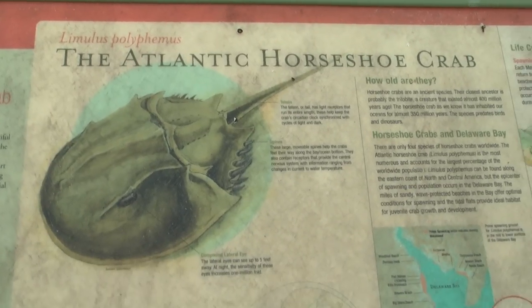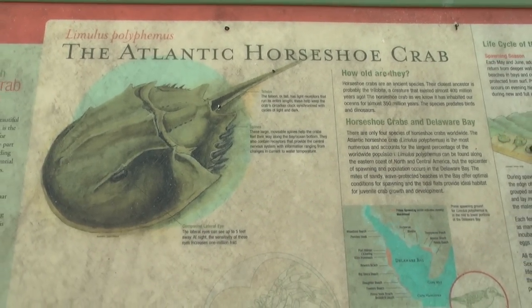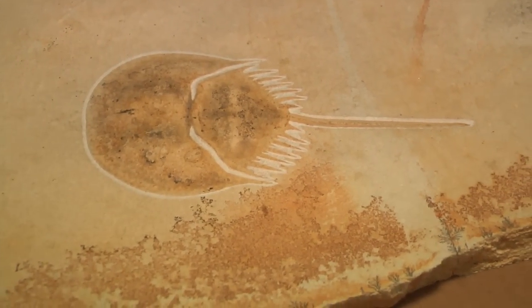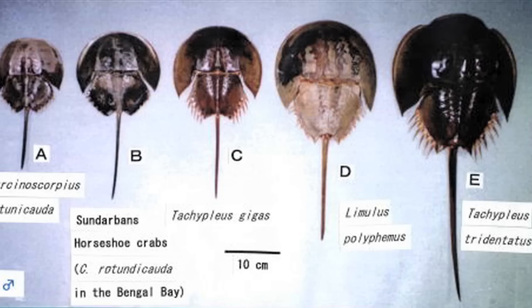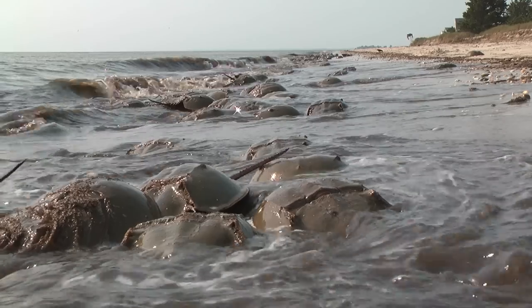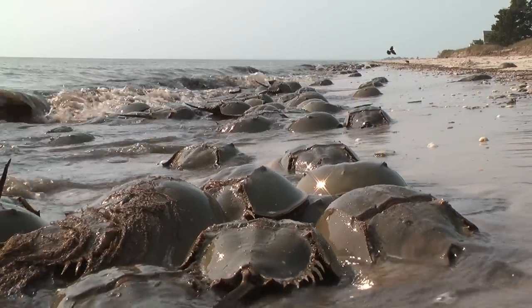They are an arthropod, but they're not a crustacean, so they're in a class all by themselves. They're called Maristomatas, and in that class there are only four creatures. They're all horseshoe crabs — there's the U.S. horseshoe crab and three Asian horseshoe crabs that make up that class.